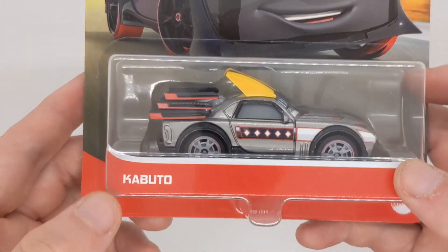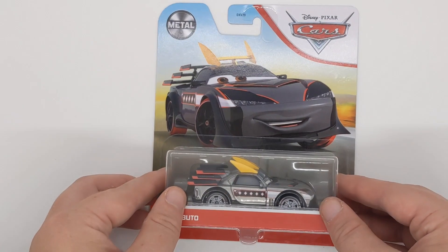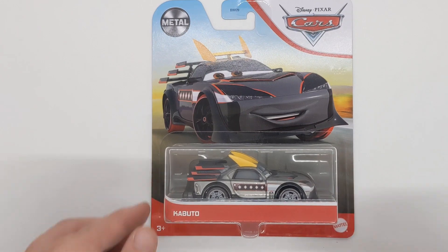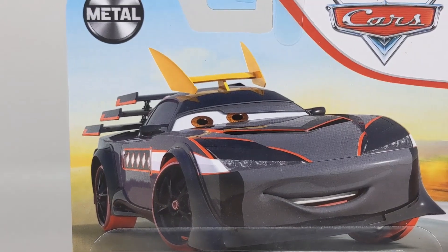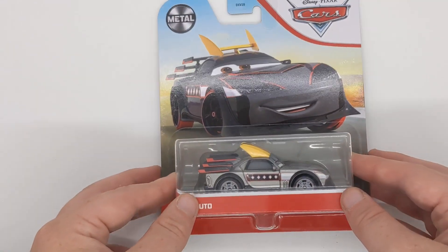That was the only score from Sainsbury's. All the other scores I got from Smith's Toys Superstores. The first one being Kabuto. I will be doing a Thailand vs China on him — not too many differences, but I did need a Thailand variant to open, so I will still do a video on him.